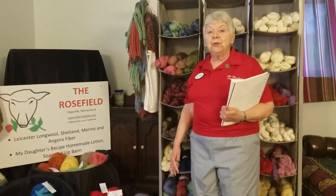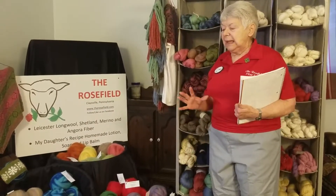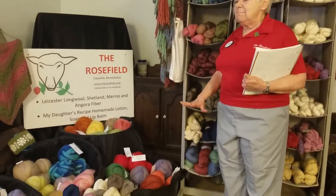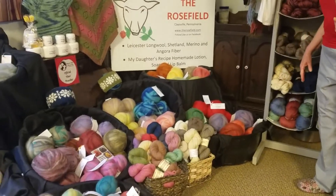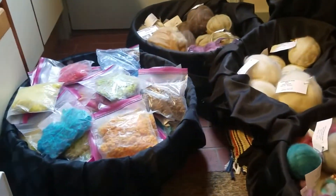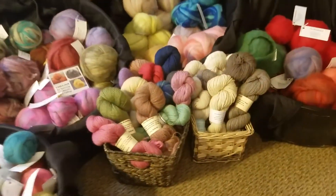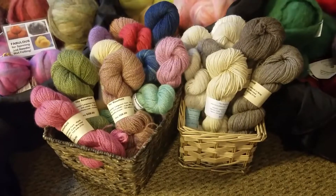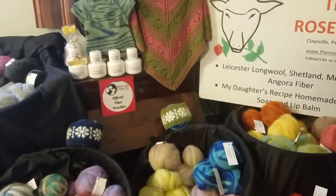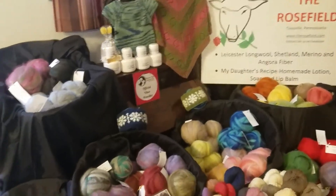We have further yarn producers coming along. Our claim to fame is our Lester Longwool registered flock — that is what most of our fiber is. We have roving, we have yarn, we have the curls, and then we have Shetland that are also part of the Shave Them to Save Them program. We are an official fiber provider of that program, which enables us to sell our products to spinners and any fiber artist.